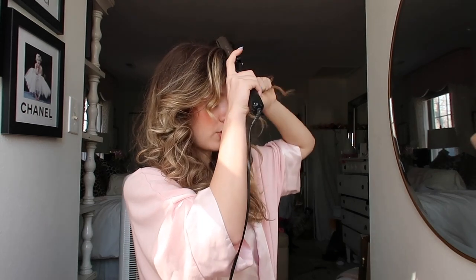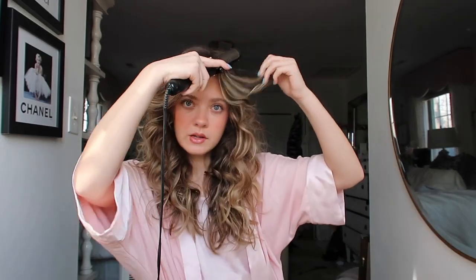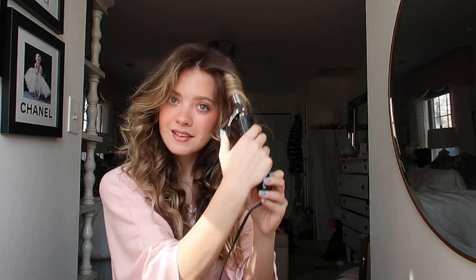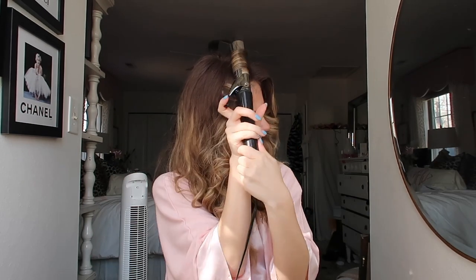First I want to add volume to my bangs and curl them backwards. I split them into two chunks. For the first piece, I put the curling iron right at the root, curl under, let go, and hold the hair up until it cools down — that gives you the volume. I do the same for the second piece: right at the root, curl under, let go, hold up until it completely cools down. Compare the volume! Now I'll quickly curl both sides away from my face, just to be sure — they don't need much.